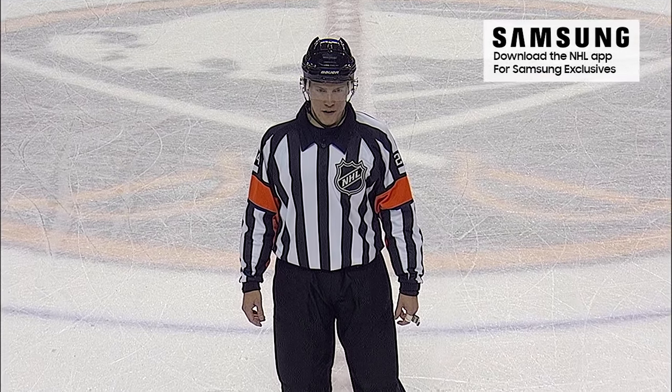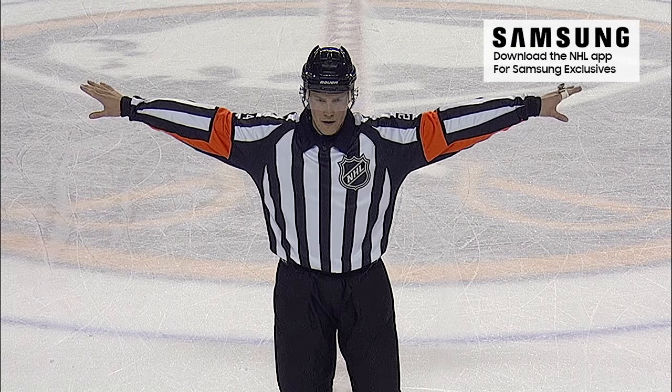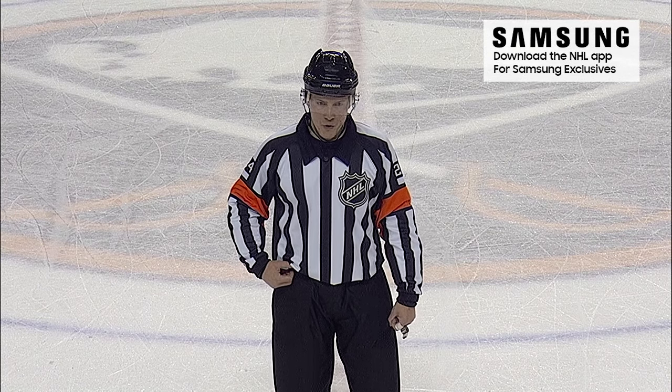After video review, the call on the ice is overturned — it was offside. Reset the clock for 3.2 seconds.